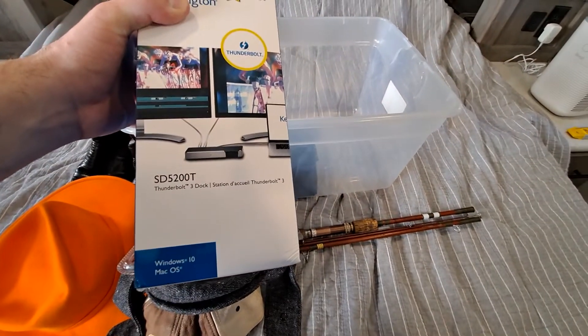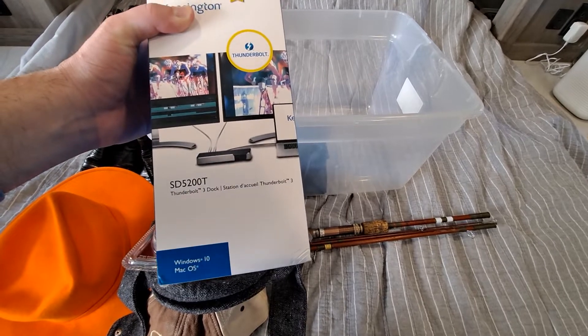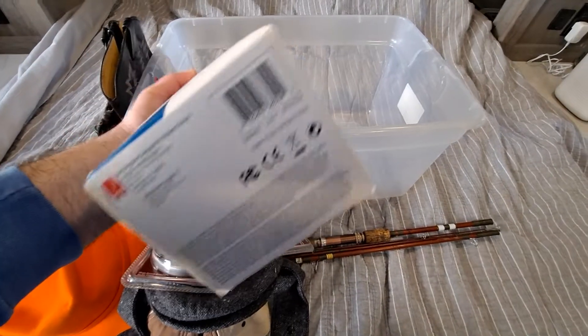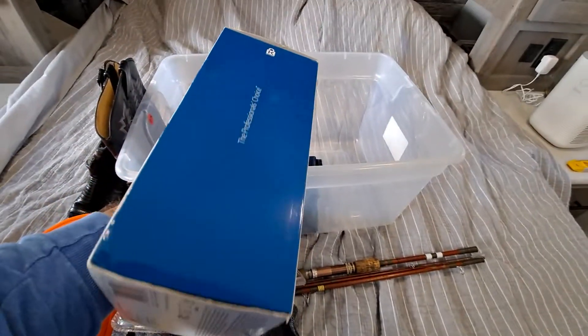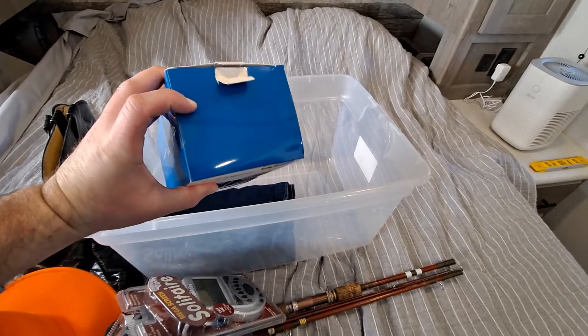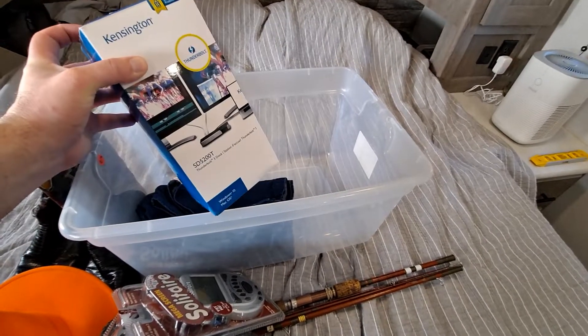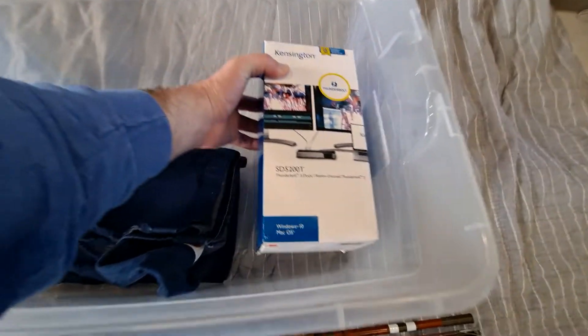And this is some kind of adapter — I think it's to use two monitors on a Mac. This was on the shelf for $20 at the thrift store. I opened it up, made sure it was all there — it's like brand new, open box. I should get $100 out of this, so $20 into $100.